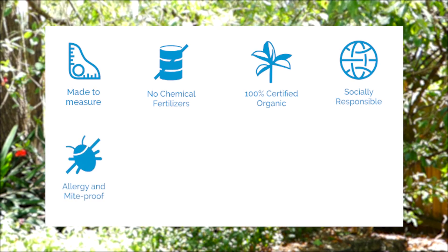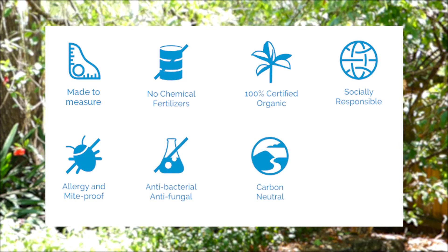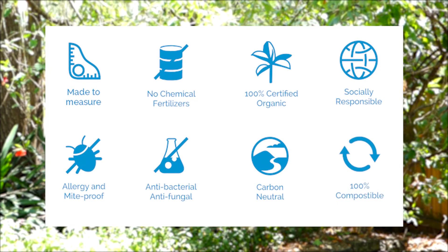It is naturally allergy and dust mite proof, it is naturally antibacterial and antifungal, it's carbon neutral, and it's 100% compostable.